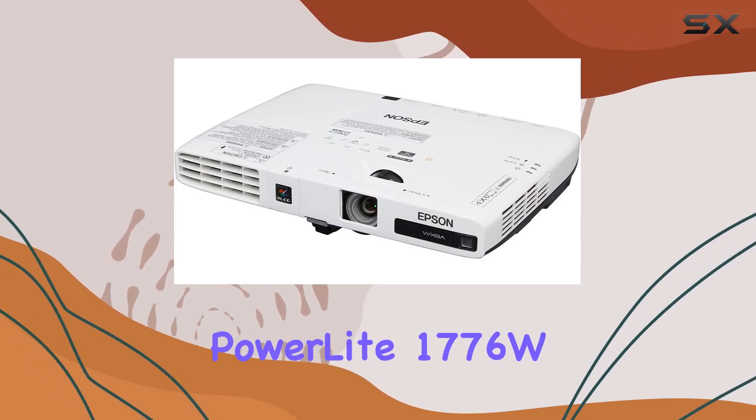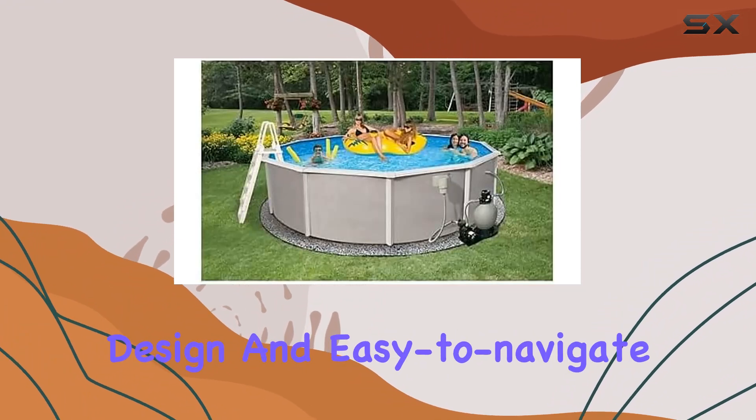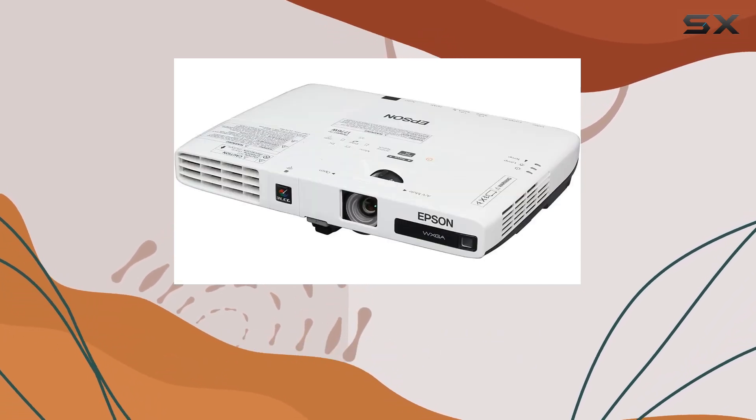Setting up the Epson PowerLight 1776W is a breeze, thanks to its lightweight design and easy-to-navigate menu system. Whether you're a seasoned presenter or a tech novice, you'll appreciate its user-friendly interface.